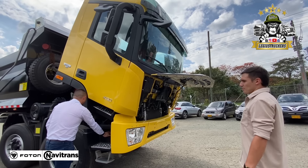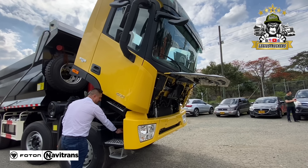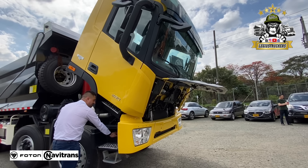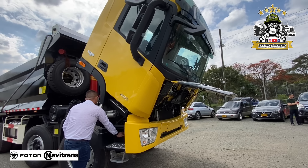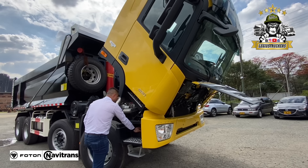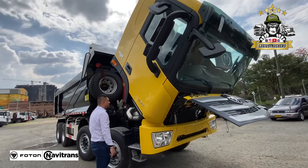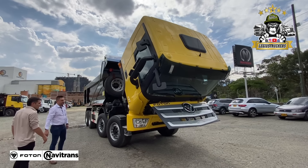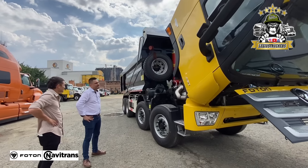Como pueden ver, ahí se está levantando la cabina automáticamente. Esto fue pensado en los conductores, en que uno no se hernia y no haga fuerzas que no debe hacer. Ahora vamos a mostrarles el motor y vamos a dar unas especificaciones especiales de este vehículo en comparación con todo lo que puede haber en el mercado.